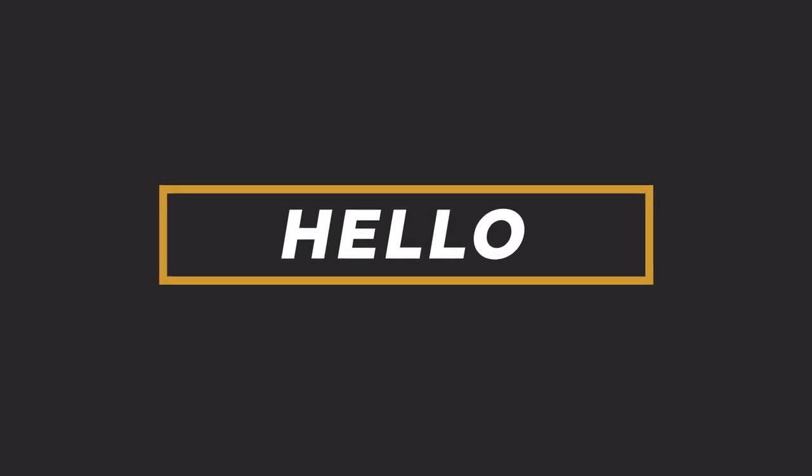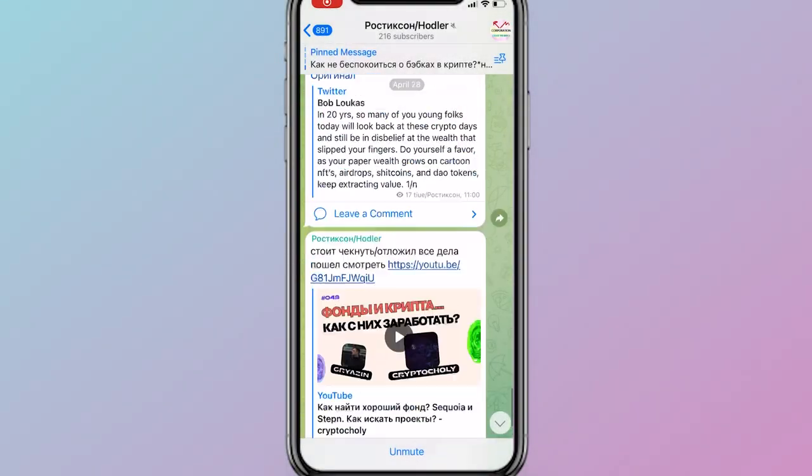Hello, I'm Rusticsson. Today I will tell you part 3 about crypto lending, and before this, subscribe to my Telegram channel.